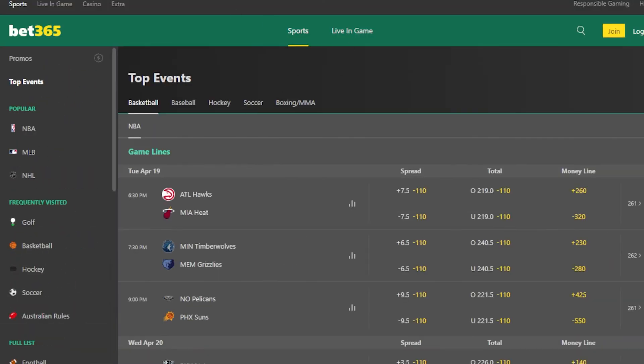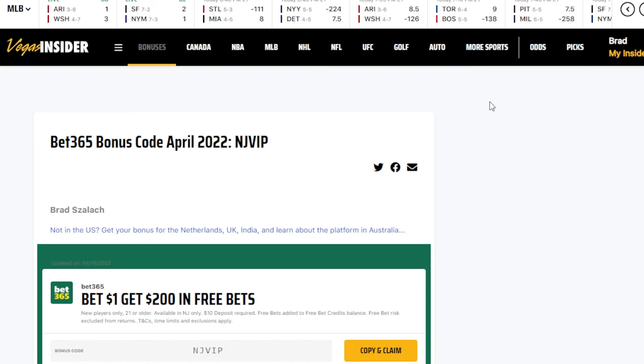Now we can talk about the bonus. The exclusive bonus can vary from time to time, so make sure to check the link in the description of our own Bet365 bonus code and review page, where you can sign up and secure the welcome offer.